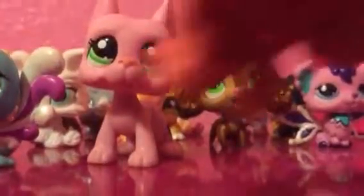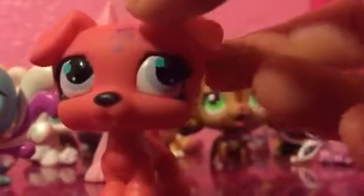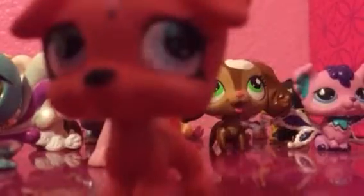So yeah, guys, that is it for this LPS haul video. I will see if I missed any. I hope you guys liked it — bye!